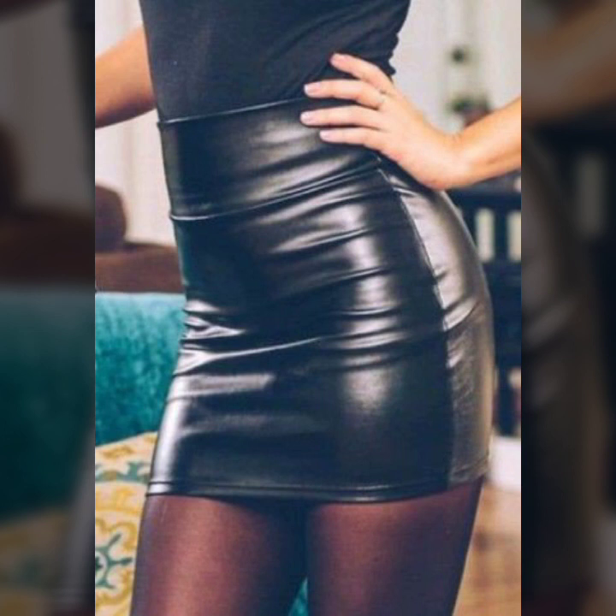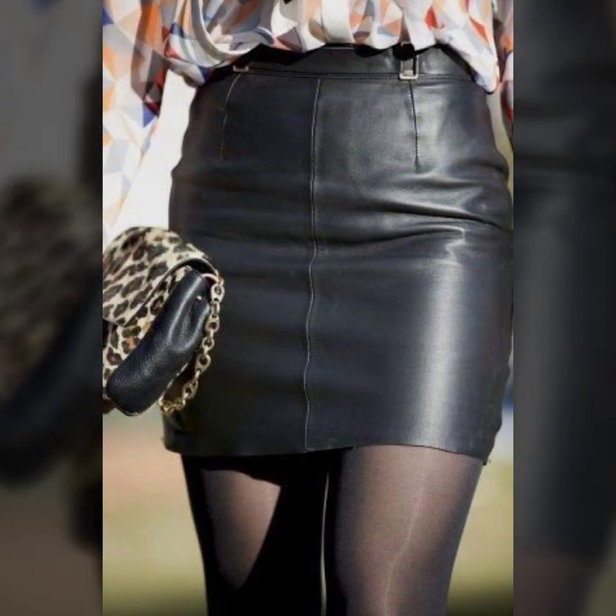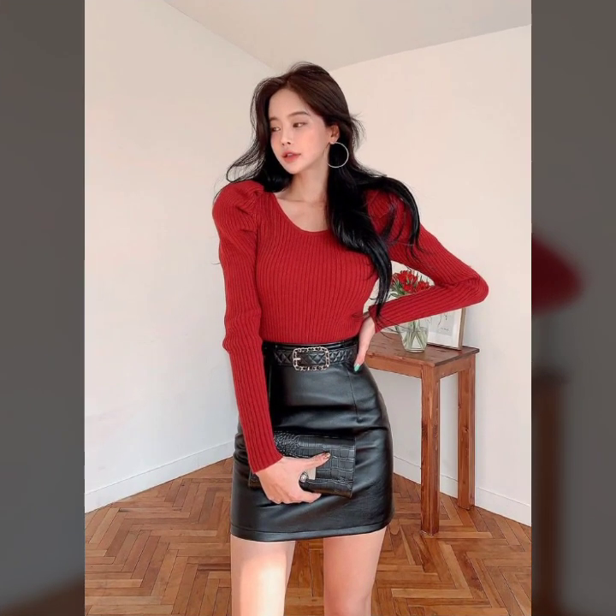Friends, I must suggest to you to please watch my video till the end and get design ideas from my video. This video is for those ladies, so let's play the latex mini skirts.